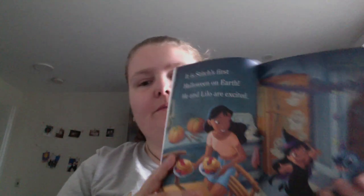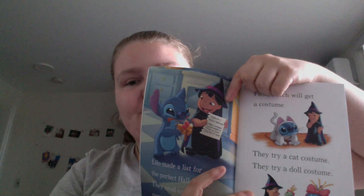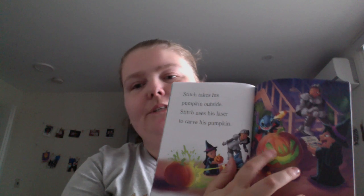It's just about Stitch's first Halloween on Earth — just him figuring it out. Lilo has her list, she's prepared, figuring out a costume. Pumpkins — that classic scene from Lilo and Stitch. I heard that on Disney Plus they switched her going into the dryer to a cabinet.